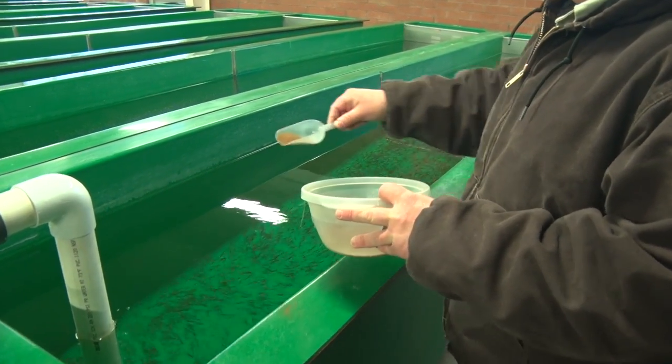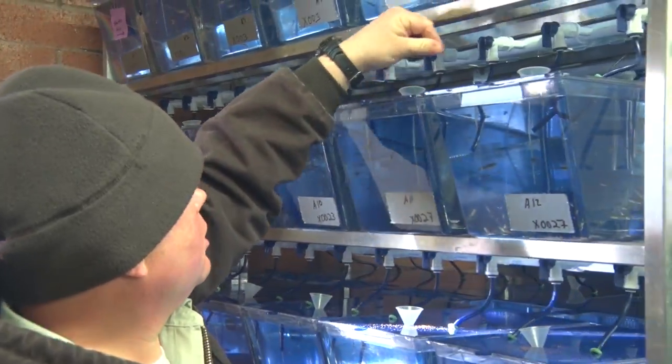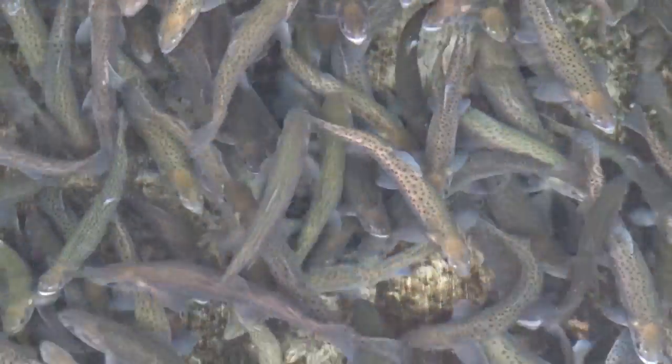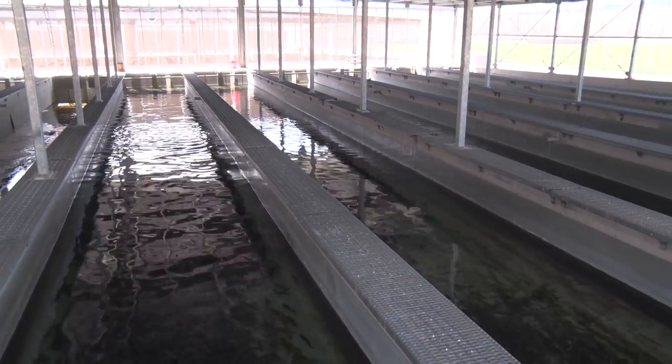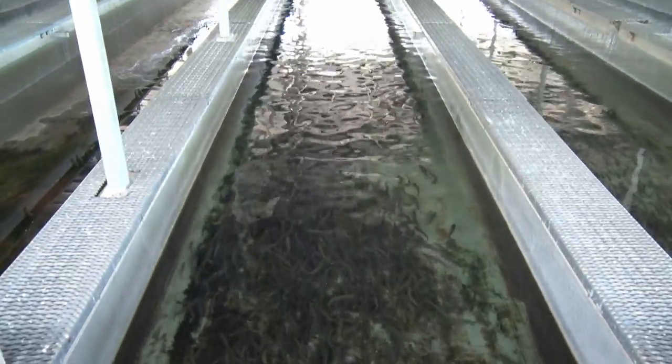At 42 days, the yolk sacs are completely absorbed and the fry are ready to start eating specially developed food that we give them hourly. When the fry are six months old, they are moved to long tanks called raceways that allow them to grow as they test out their rapidly developing juvenile swimming skills.